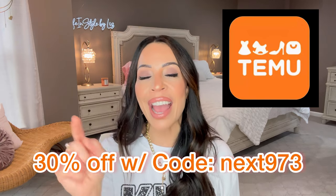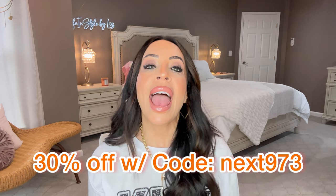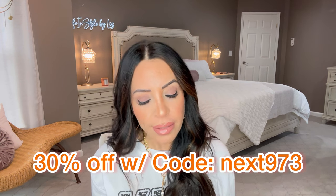Welcome back to another TMU haul! If you watched my first TMU haul, you know their prices are fantastic. They're running game day deals right now — you can get up to 90% off all across their marketplace, plus use my discount code NEXT973 for an additional 30% off. They take most major credit cards, the shipping is free the first time you sign up, and you can get your money back within 90 days if you're not happy.